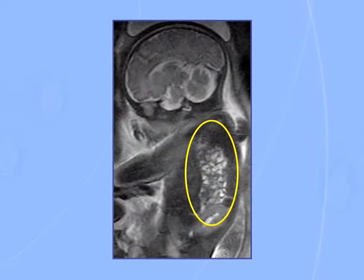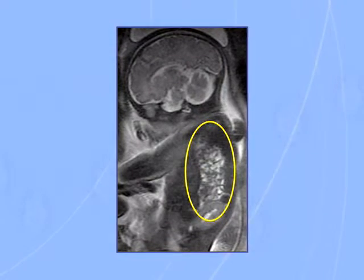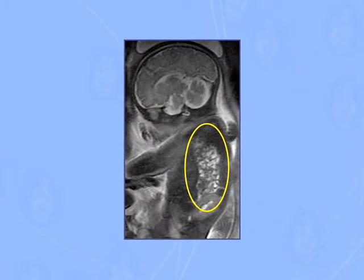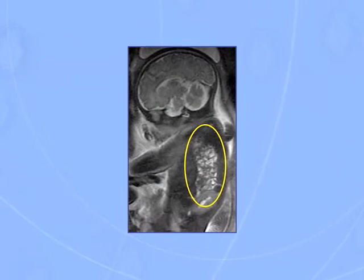Fetal tissue engineering is a therapeutic concept that involves several steps. Once a diagnosis is made of a birth defect with fetal imaging, we have a very precise set of information that tells us the dimensions of the defect, the type of the defect, and what we expect once the baby is born.